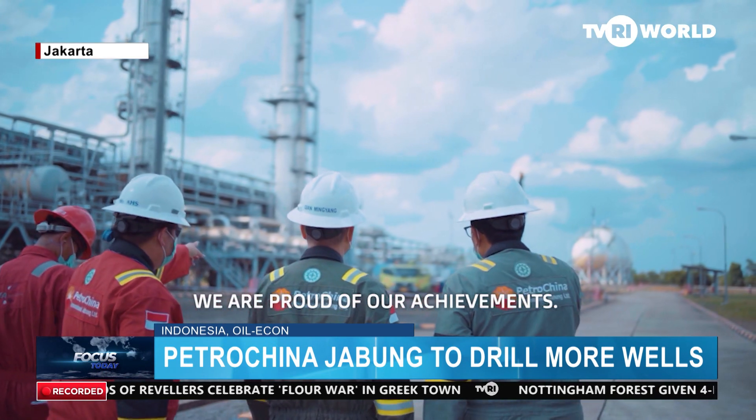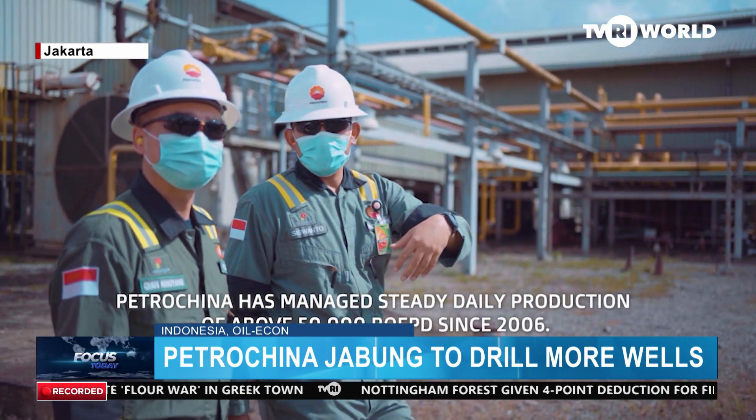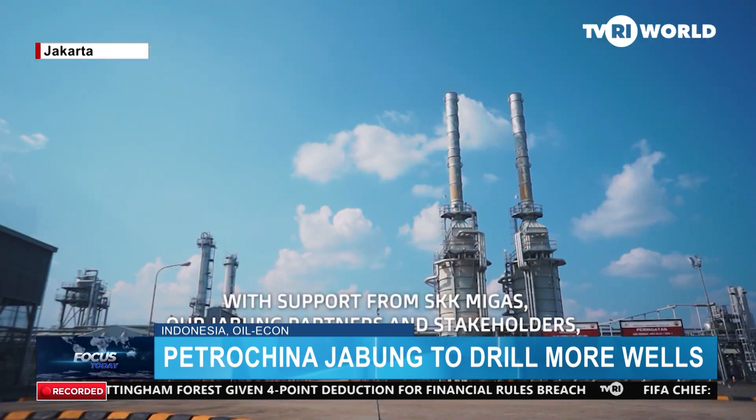The target comprises 15,100 BOE per day of oil and condensate and 165,071 million standard cubic feet per day of gas, including liquefied petroleum gas.